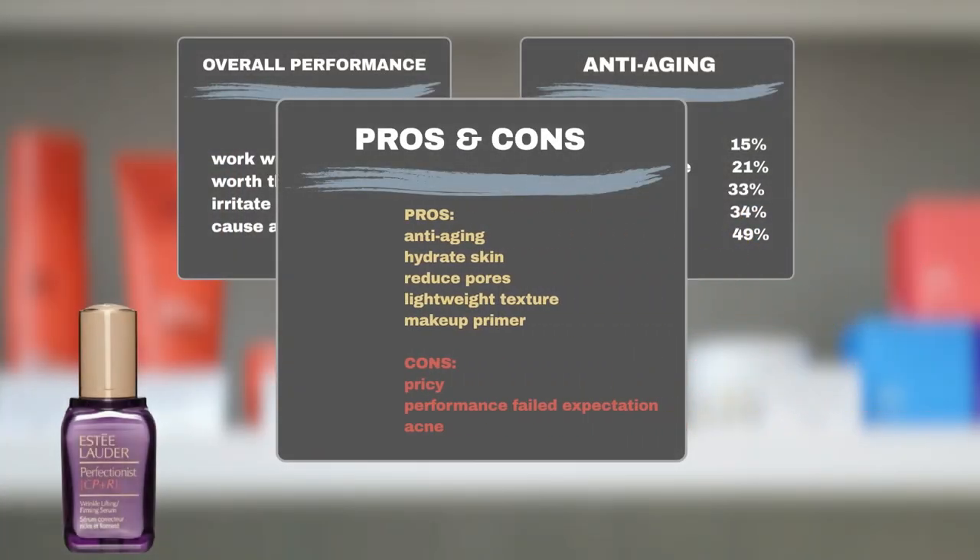Overall, in addition to its impressive age-fighting power, users also find it effective in hydrating skin and reducing pores. Its lightweight texture is liked by many users, and some like to use it as a makeup primer. On the downside, the biggest complaint is its price — some users do not think the product's performance justifies the cost, and some may also experience acne breakouts after application.